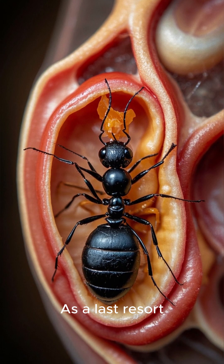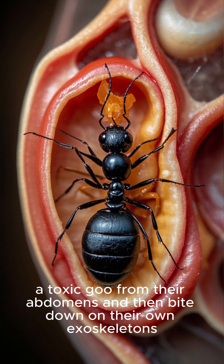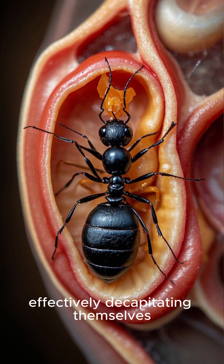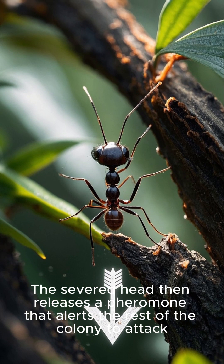As a last resort, these ants release a toxic goo from their abdomens and then bite down on their own exoskeletons, effectively decapitating themselves. The severed head then releases a pheromone that alerts the rest of the colony to attack.